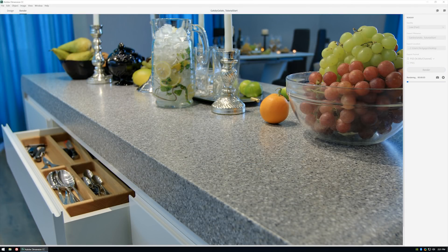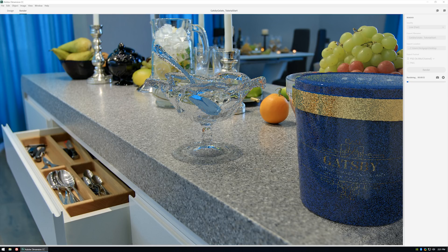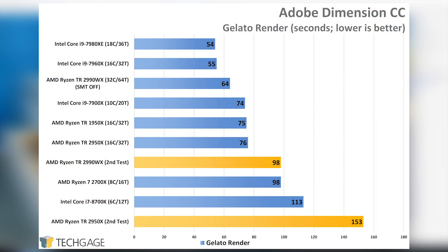At AMD's second gen Ryzen Threadripper event held in Modena, Italy a couple of weeks ago, the company had demo PCs showing off what the new chip could do. I was intrigued by an application I'd never seen before — Adobe Dimension — which allows people to take real-world photos and add realistic 3D objects to the scene. The project I chose for benchmarking doesn't open on the 2990 when SMT is left enabled, so that's why it's disabled here. Adobe is very aware of this issue and it will be rectified in the future. AMD provided an entirely different project that opens just fine, explaining the orange results — and when SMT is used, substantial gains can be seen.